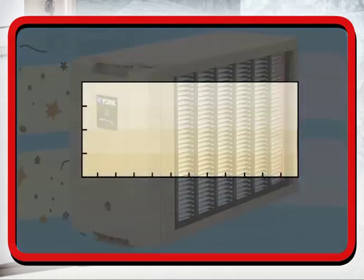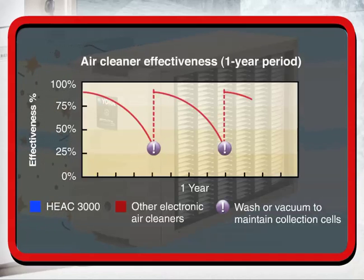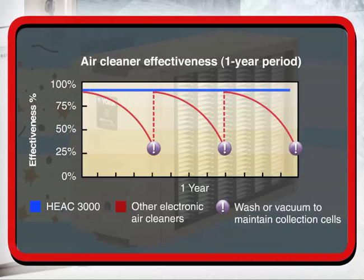In fact, the HEAC-3000 is the only air cleaner that removes over 98% of particles down to 1 micron in size, 24 hours a day, 365 days a year, without losing filter effectiveness. And unlike competitive air cleaners, it can go a full year between servicing, which is a simple 20-minute procedure.